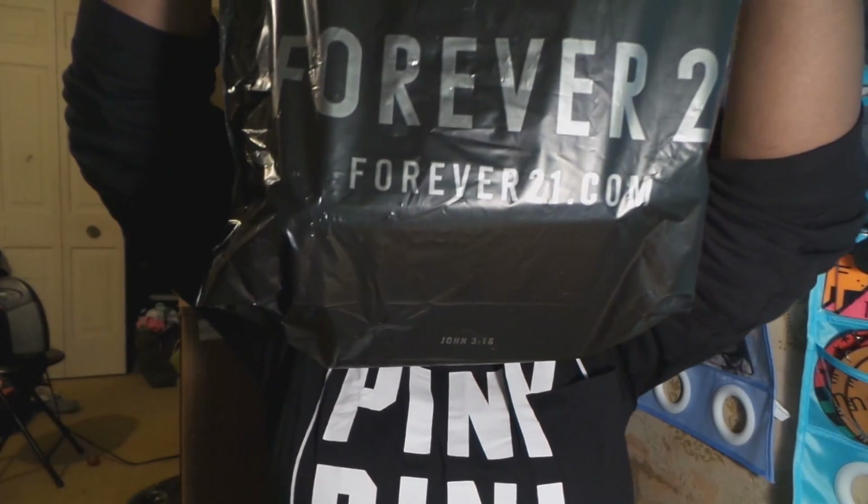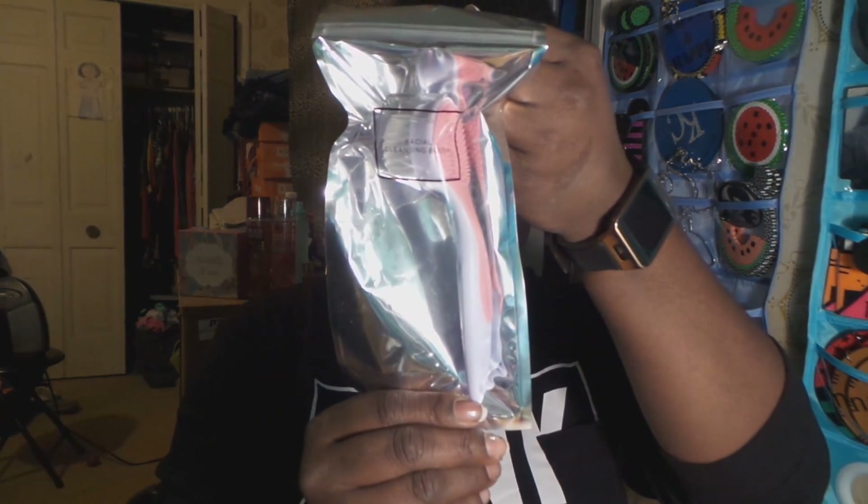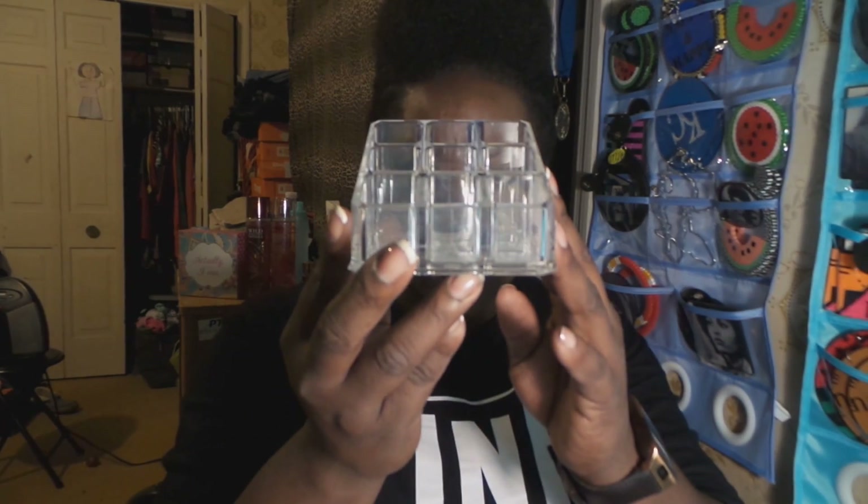Then we went to Forever 21 — because I can. You cannot have pretty makeup with ugly skin, and Forever 21 has some great beauty products that are stupid cheap. I got a new face brush — the back has a little exfoliation section too — for two dollars and ninety cents. I also got this makeup tool organizer for three dollars and ninety cents.